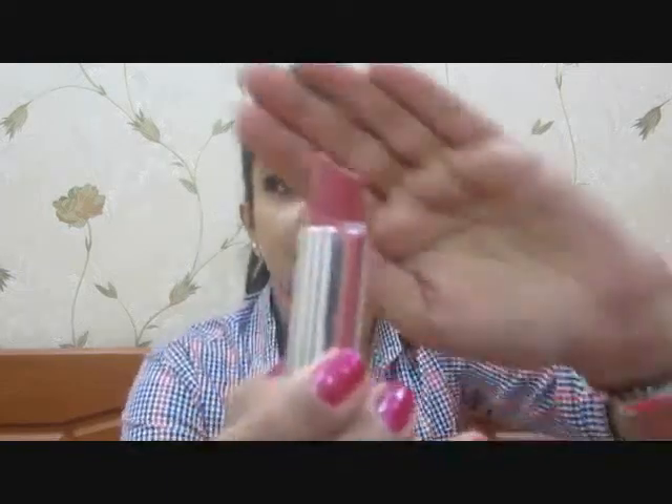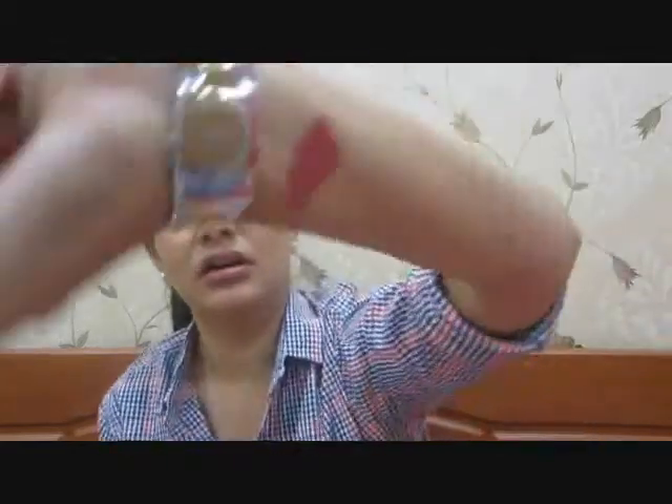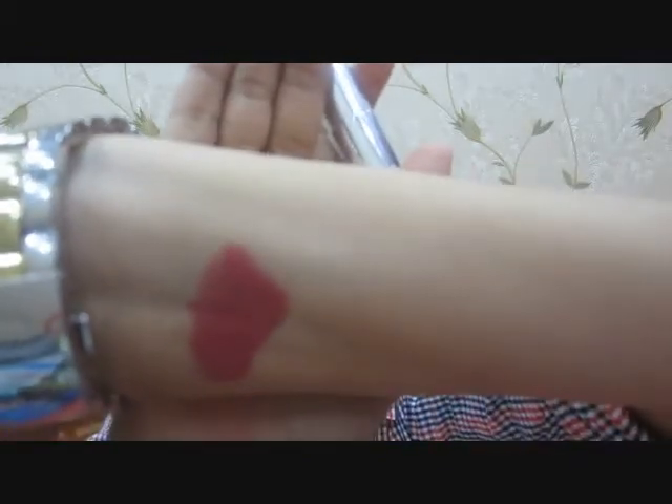First I have a couple of lipsticks from Maybelline. One would be 540 Hollywood Red from their Color Sensational range. I'll swatch it on my wrist — it's a very nice pinkish brownish color, not very dark. I used to like this lipstick so much. I actually picked it up from Dubai when I was shopping there, and I liked this color so much that when I ran out of the first one I asked my friend to get two more.